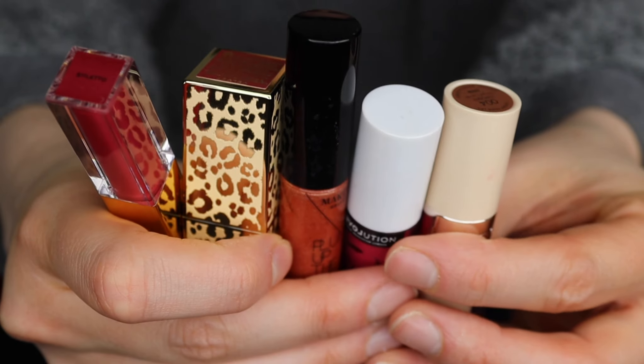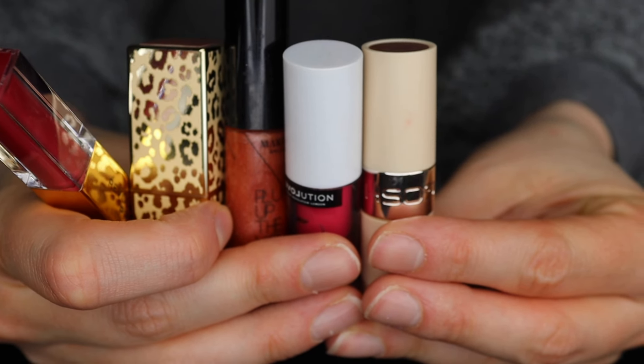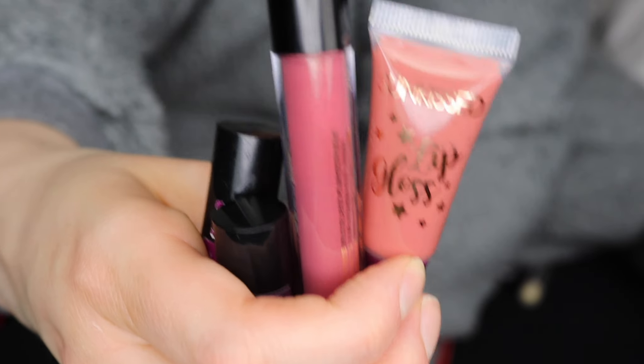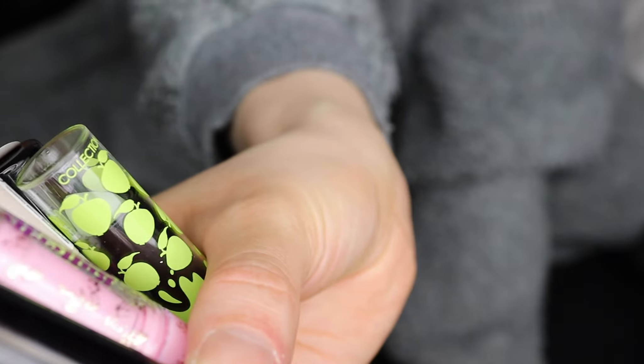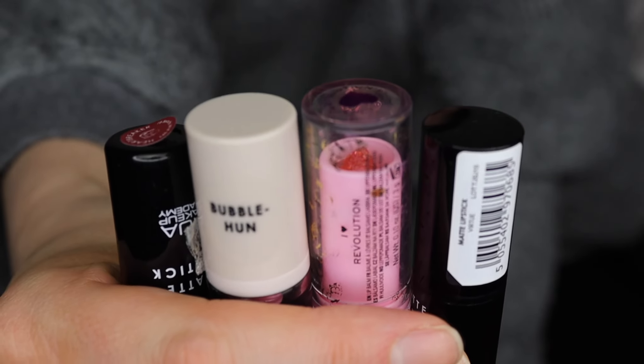Keeping all of these ones as well - Revolution Pro, Makeup Gallery, Revolve, Gosh - keeping these ones as well. Those little mini Kiko lipsticks are super adorable and amazing quality, so I'm keeping those. I'm going to be keeping all of these - the Collection lip balm one is discontinued but I like to use it on my lips, so I'm keeping these.